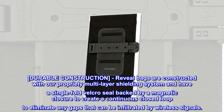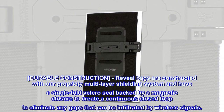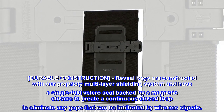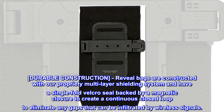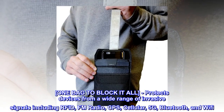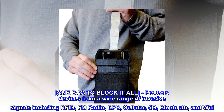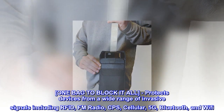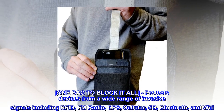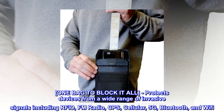Durable construction. Reveal bags are constructed with our proprietary multi-layer shielding system and have a single-fold velcro seal backed by a magnetic closure to create a continuous closed loop to eliminate any gaps that can be infiltrated by wireless signals. One bag to block it all — protects devices from a wide range of invasive signals including RFID, FM radio, GPS, cellular, 5G, Bluetooth, and Wi-Fi.